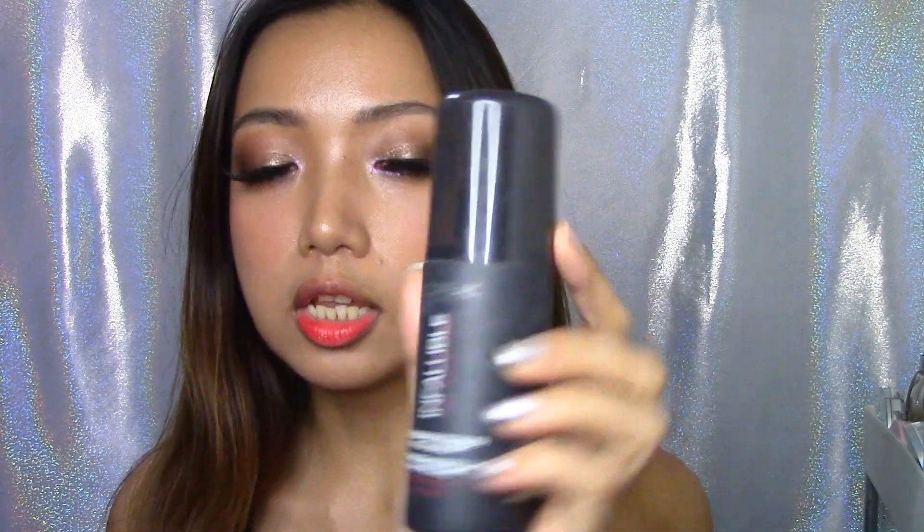The L'Oreal one feels like a hairspray and if it gets on your body, your body gets sticky. So I guess that's one of the things that I don't like about this - that's why I don't really use this a lot. But when it comes to keeping your makeup in place and making your makeup last long, I think this one works. I just don't like how it feels when it gets all over your skin.